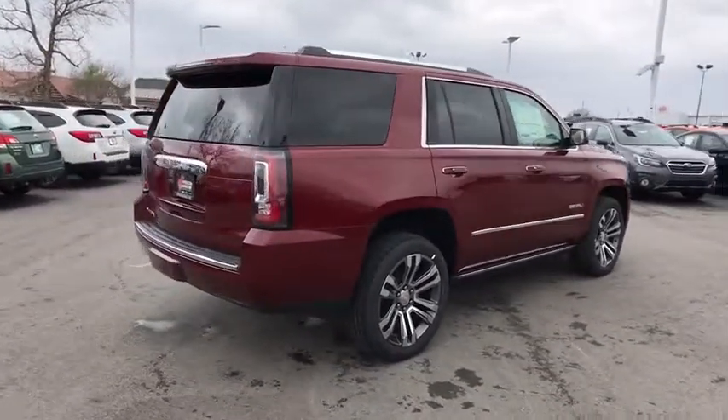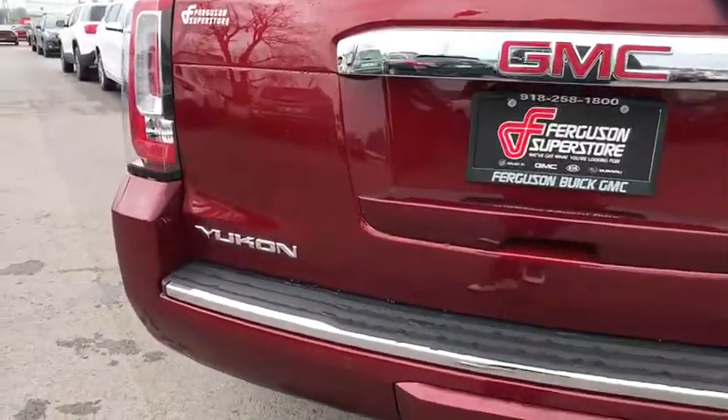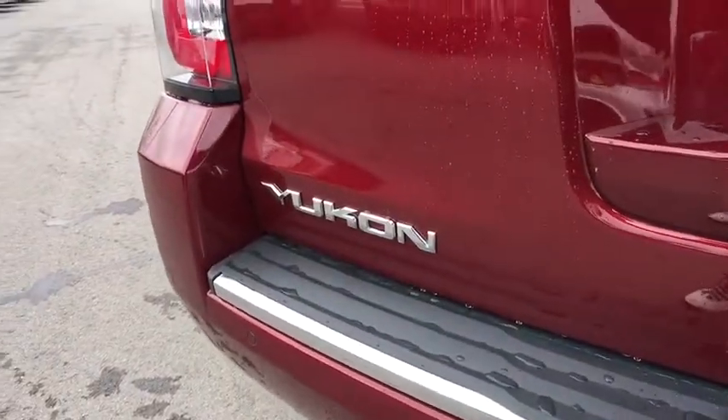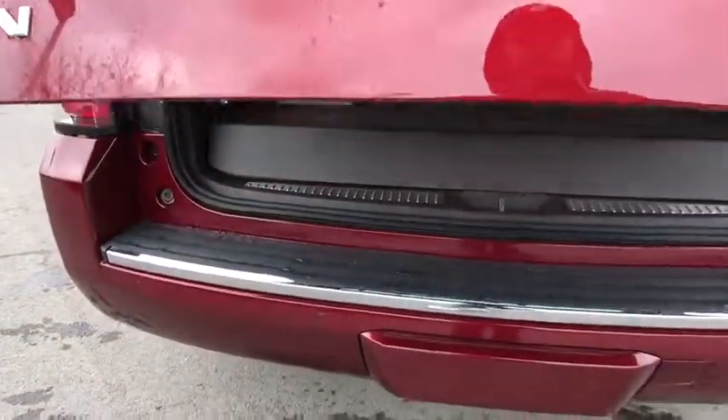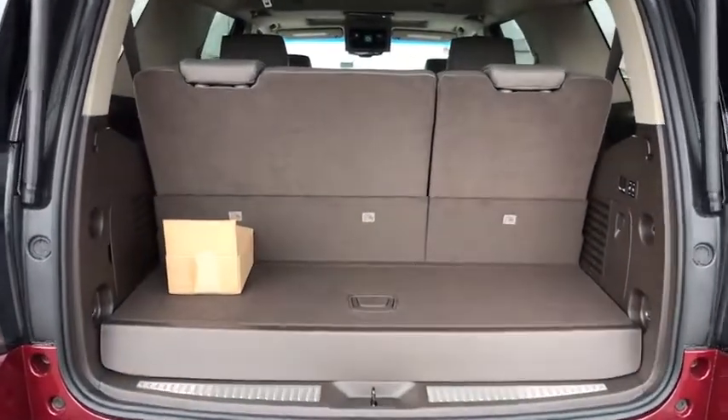Here are some of this vehicle's great options: tow hitch, stability control, keyless entry, anti-lock braking system, remote engine start, steering wheel audio controls, traction control, lane departure warning, navigation system, backup camera.